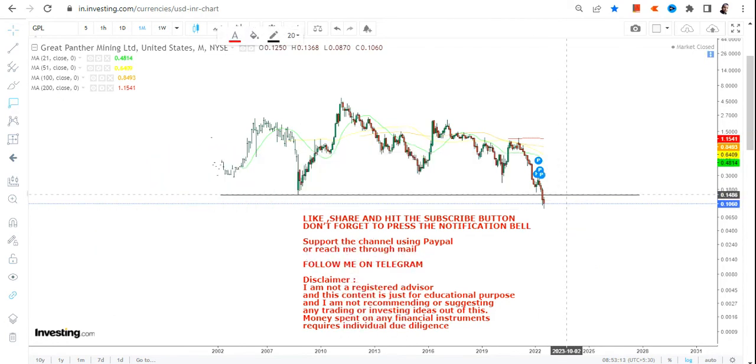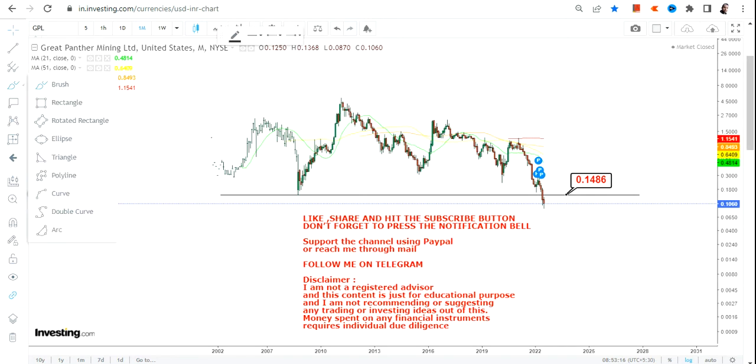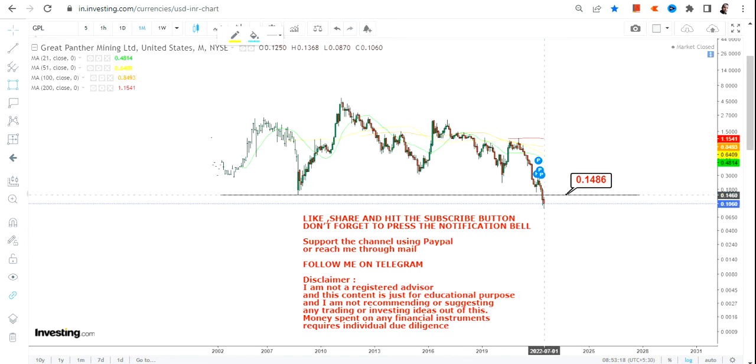But this kind of thing happens and we cannot make a judgment based on a point-to-point basis. Whatever has happened below 0.14 is none of our concern, because our analysis will start above 0.14. So you need not bother about the things which are happening right now below that level.